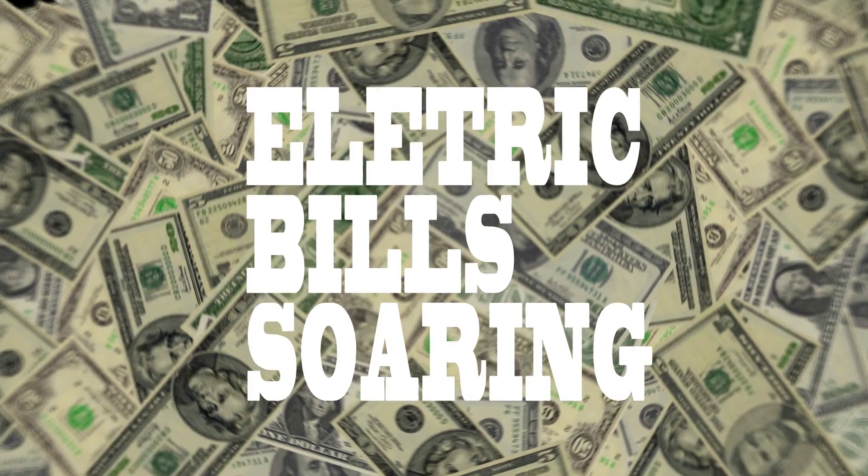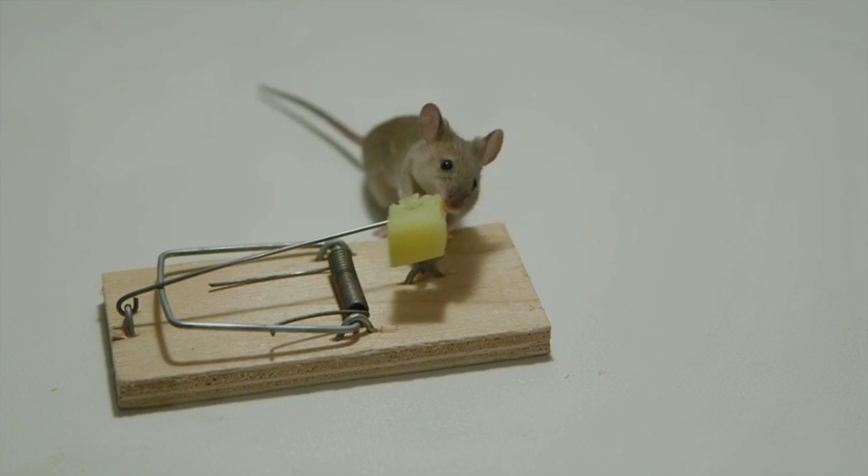Is your home becoming colder? Are your electric bills soaring? Are rodents and pests invading your home? We have a quick and affordable fix.